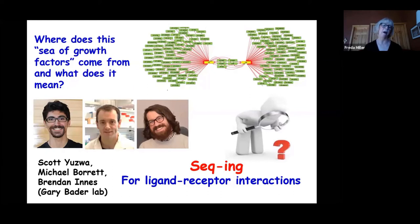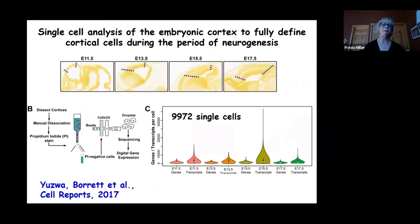When the first high-throughput single-cell RNA sequencing papers were published, Scott Yosua together with PhD students Michael Borat and Brendan Innes — working in Gary Bader's computational biology lab — used DropSeq to ask about cell heterogeneity in the embryonic cortex. They dissected the cortex over the entire period of embryonic cell genesis from E11.5 to E17.5 in the mouse, sequenced 10,000 single cells, and then asked what they saw.